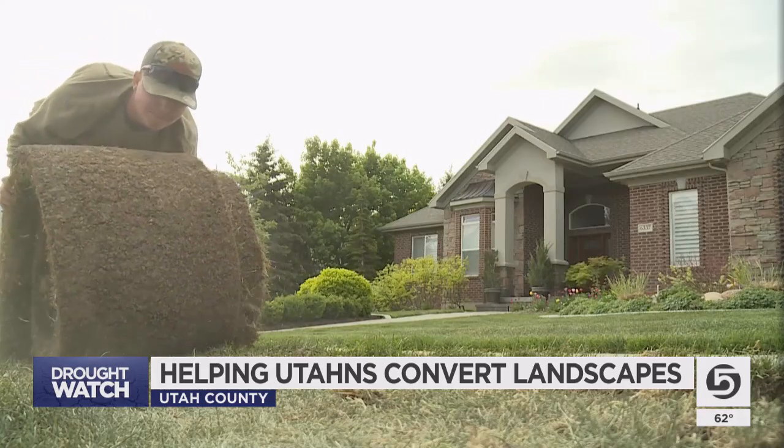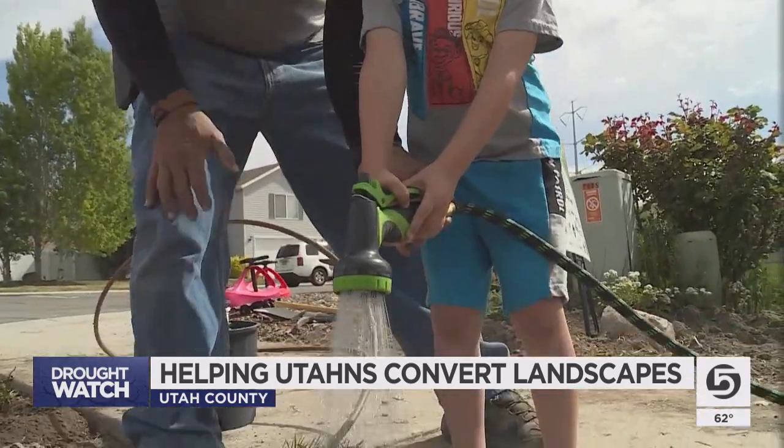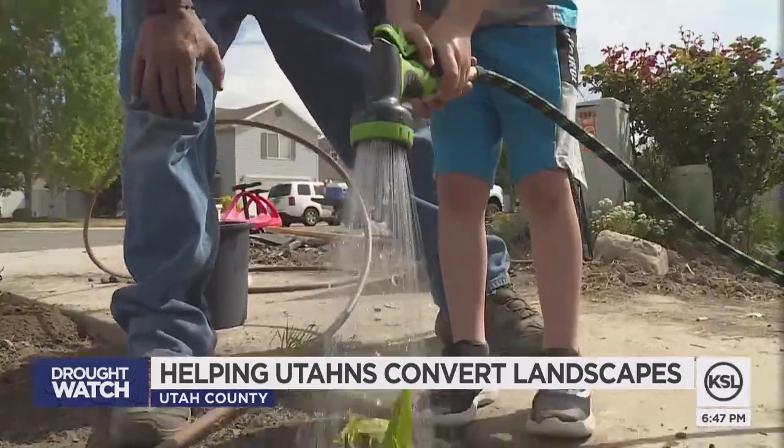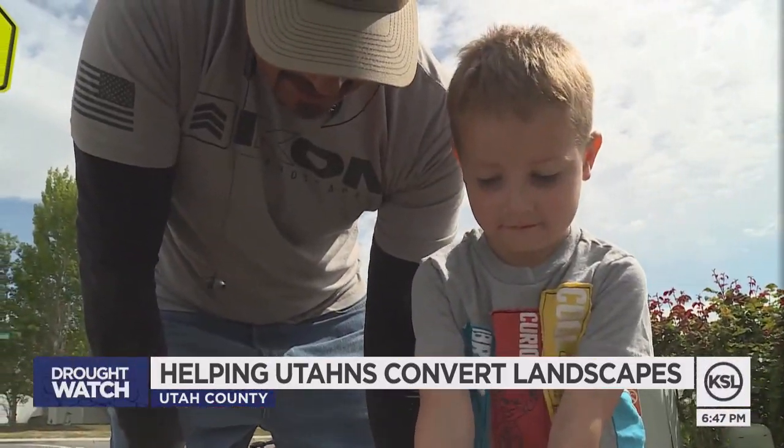Volunteers began the Flip Blitz by ripping out thirsty sod and preparing soil for water-wise plants. Water is a limited resource here in Utah, and we need to make sure that we preserve and utilize that water as best as we can.